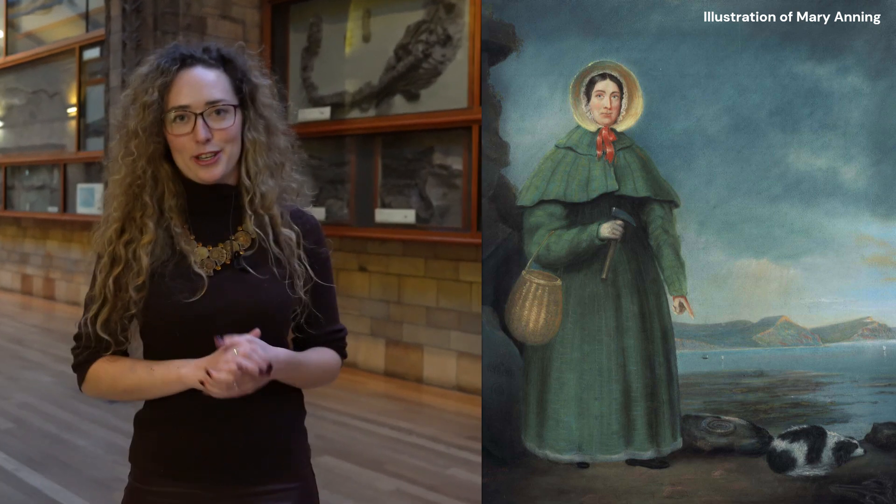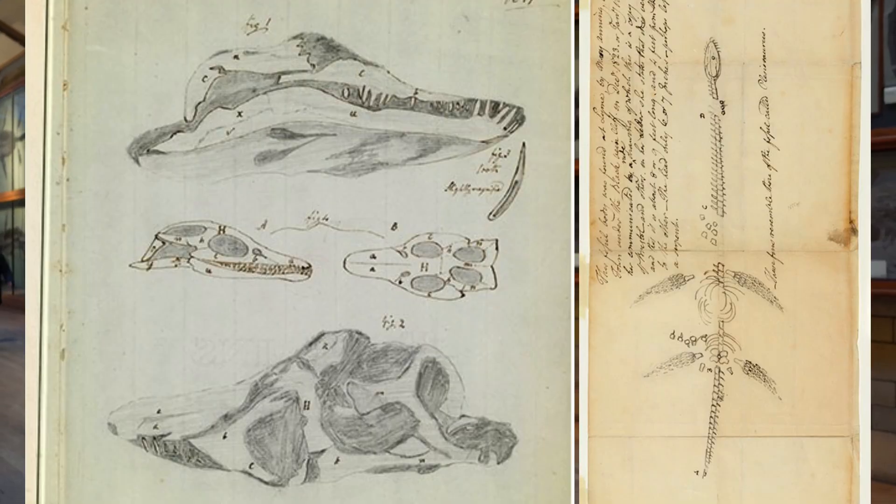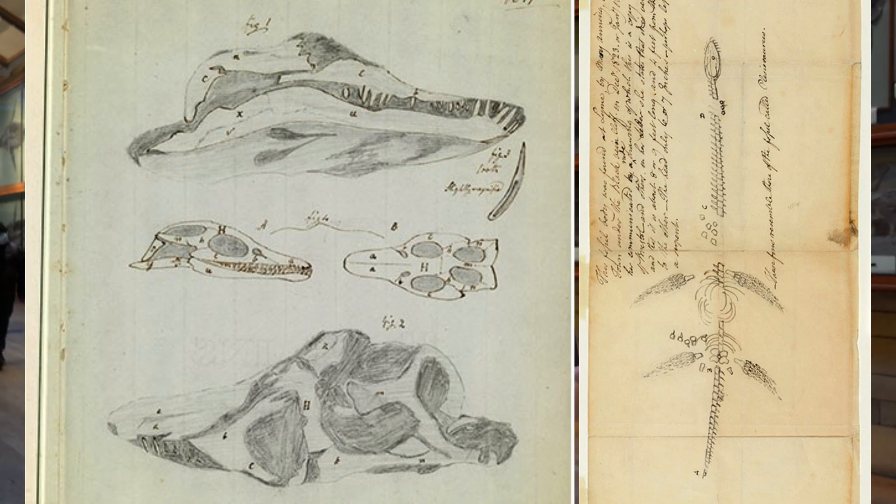Mary Anning was a pioneering paleontologist of her time — the first professional fossil hunter. Her work is still studied today and the specimens she found are still on display. She did this in an era when women had little to no education, let alone ran their own business. A lot of the time her specimens were sold off to male scientists and she wasn't given credit, but she was an amazing scientist who kept detailed records of all her discoveries.